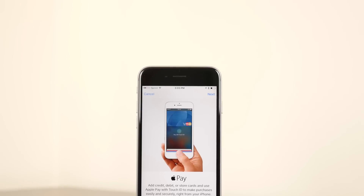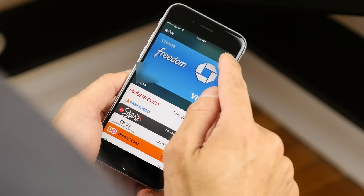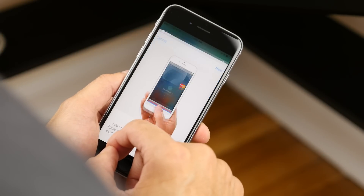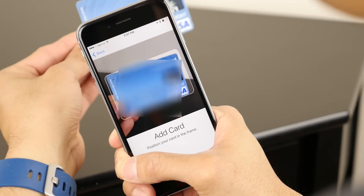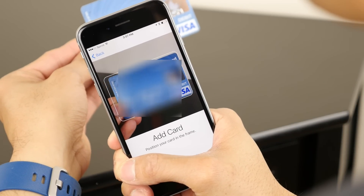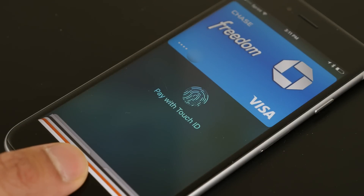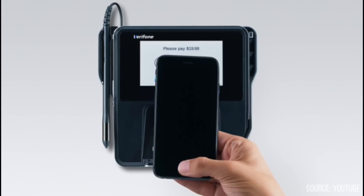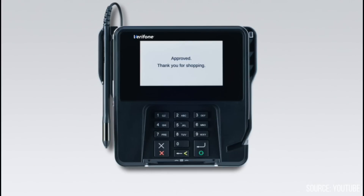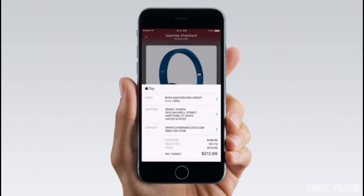Just like Android Pay, Apple Pay leverages the NFC contact method to exchange information with POS systems. You use the iOS Wallet app to initially capture your card's information. Once it's stored on the iPhone, all you need to do is place it near the terminal, and the transaction is authenticated by using the Touch ID sensor on the phone. It's available to the latest iOS devices with integrated Touch ID, so that pales in comparison to Android Pay's listing of supported devices.